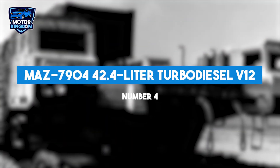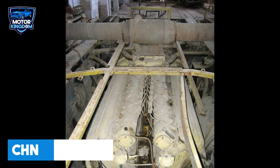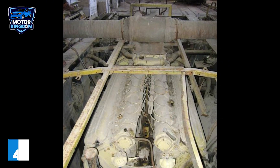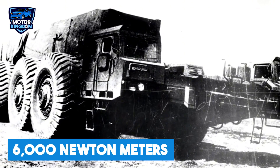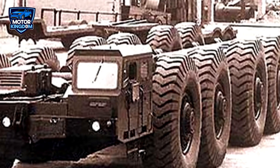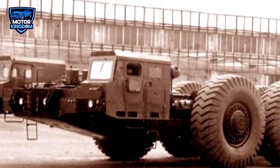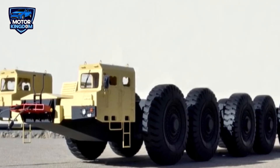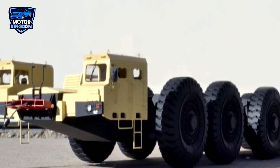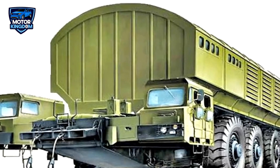The MAZ-7904 was one of the most extreme heavy-duty vehicles in Soviet history, specifically designed for military purposes. Powered by a CHN-1820 V-12 engine with a displacement of 42.4 liters, this turbo-diesel engine could produce an astonishing 1,500 horsepower and generate 6,000 newton meters of torque, making it one of the most powerful engines of its time. Its liquid-cooled design ensured reliable performance even under the intense stress of long-distance and high-load operations. Manufactured by the Minsk Automobile Plant, the MAZ-7904 was a massive 12-wheeled mega-truck capable of carrying up to 220 tons of cargo, designed to transport and deploy ICBMs across the vast Soviet landscape.